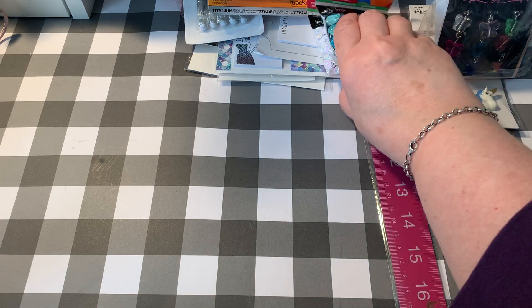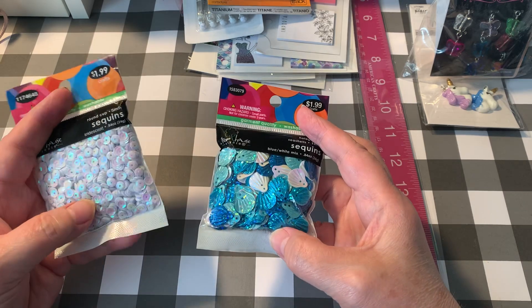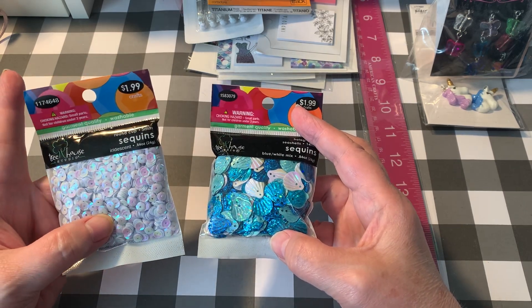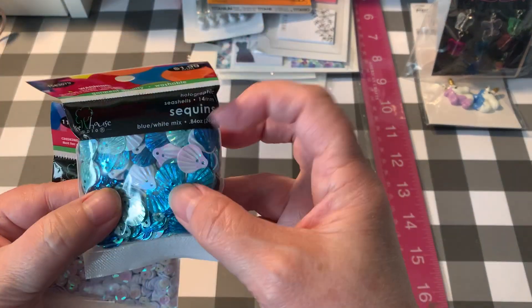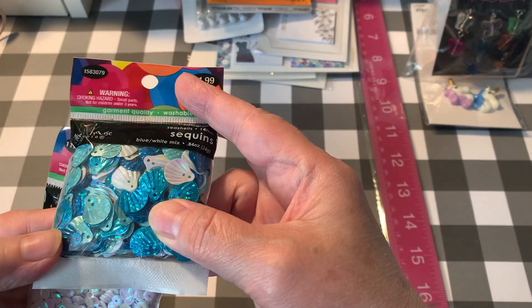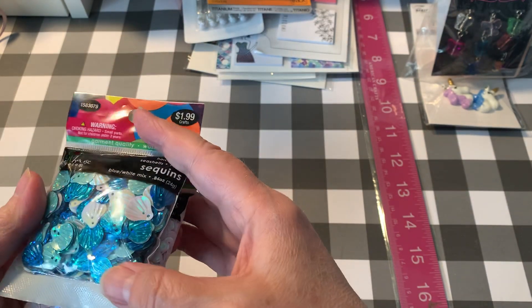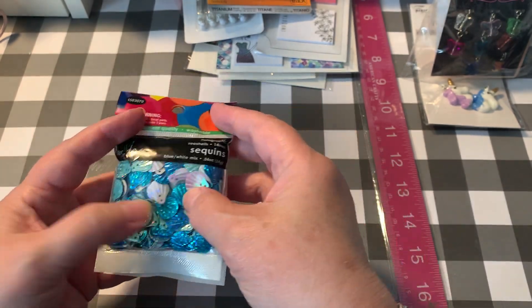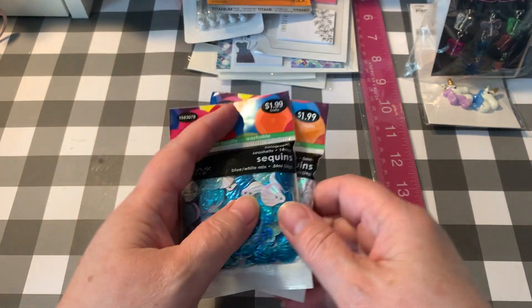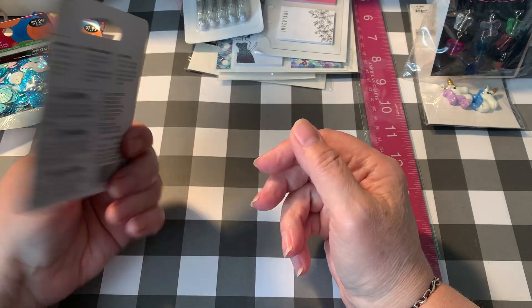In the meantime, I needed some things for my planner so I just placed an order online. I'll start with these sequins — they always have these for $1.99. I got some of these white iridescent ones, and these are the holographic seashells. They look really cute in the mermaid shaker pockets or any sea-themed or ocean-themed travelers notebook.